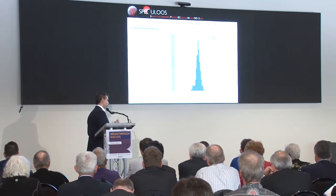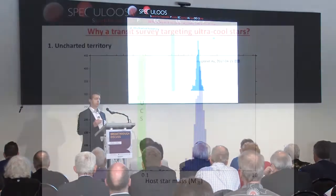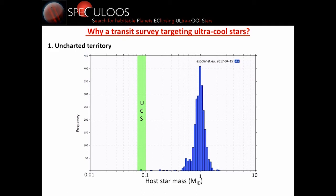We have several reasons to target these ultra-cool stars. The first is that it is essentially uncharted territory for exoplanets. You have here the distribution of transiting planets as a function of host star mass, with a very nice peak at one solar mass because most transit surveys have targeted solar-type stars. When we enter the realm of M dwarfs, there are not so many transiting planets known, and ultra-cool stars are really at the bottom of the main sequence. All existing or coming missions — including ambitious space missions like TESS or PLATO — target more massive stars.